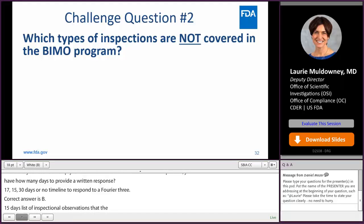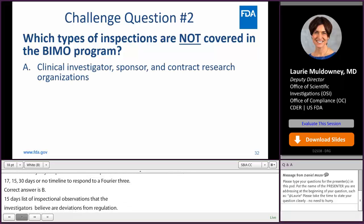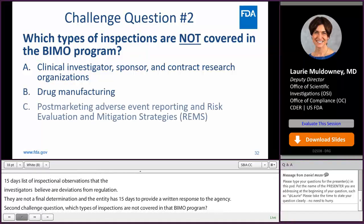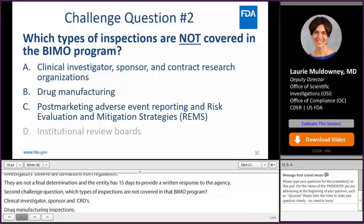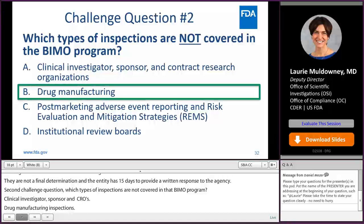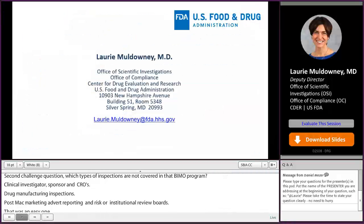Challenge question two: which types of inspections are not covered in the BIMO program — clinical investigators, sponsors, and CROs; drug manufacturing inspections; post-marketing adverse event reporting and REMS inspections; or institutional review boards? The answer is B, drug manufacturing inspections are not considered part of the BIMO program.